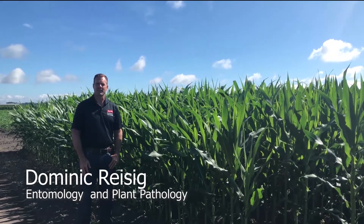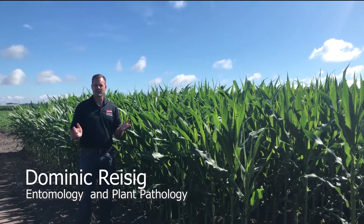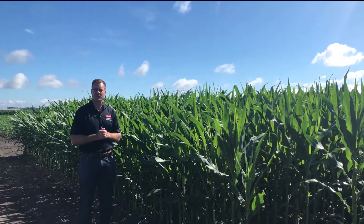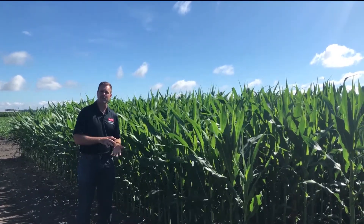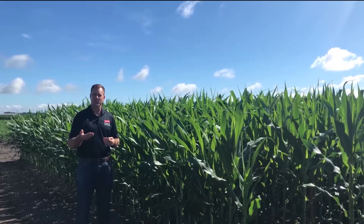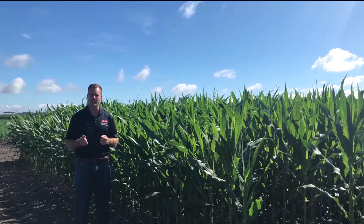I'm Dominic Reisig here with NC State Entomology and Plant Pathology. I wanted to take a little time today to talk about fall armyworm. The fall armyworm is native to the U.S., but it doesn't overwinter here in North Carolina. It's a migratory pest, and so that influences when we see it and how much we see it.